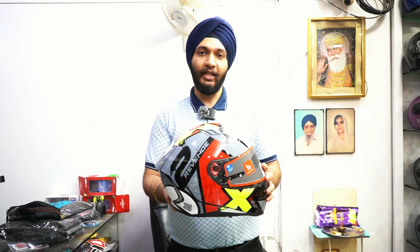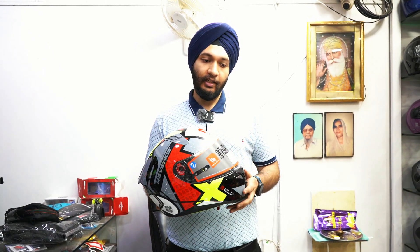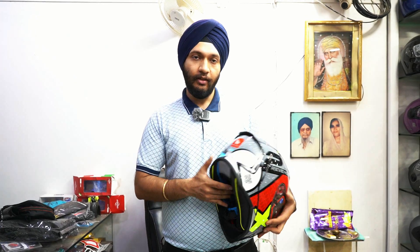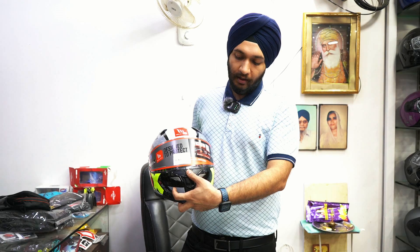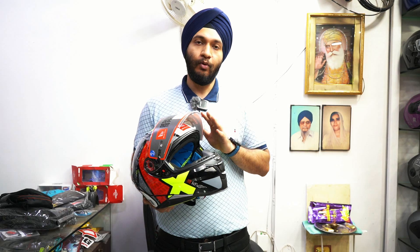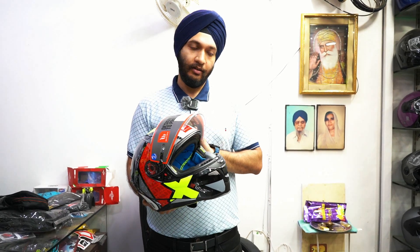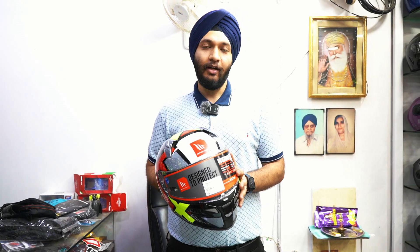The next helmet is the MT Revenge 2 Series. In the Revenge 2, the safety rating is premium. This is a sport series helmet. You have a double D-ring system. The mechanism includes a visor lock that opens from a button. Safety ratings: it's DOT certified, ISI mark certified, and ECE approved. It's lightweight at 1450 grams. The price of this helmet is ₹9100 — a very premium helmet.